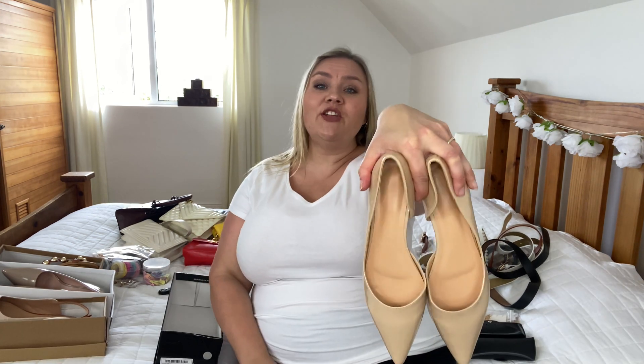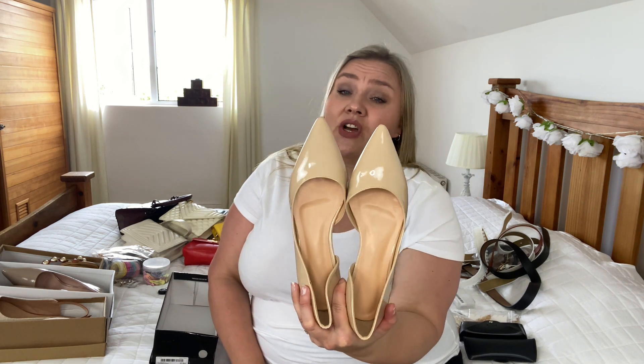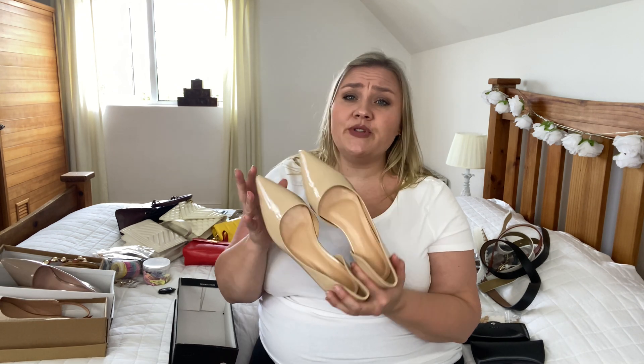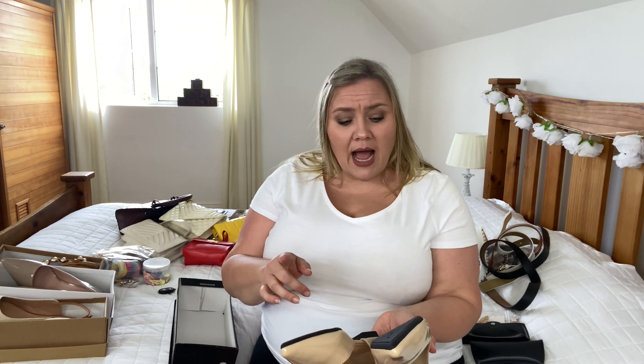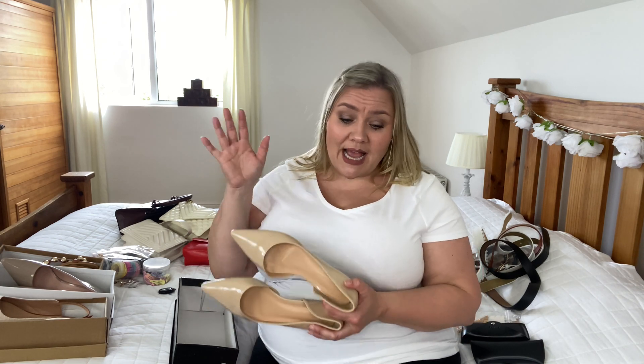The first pair of shoes I want to share with you is this absolutely gorgeous pair. They look just like a nude pair of pumps, but they're actually flats. I love this pair of shoes — they fit me absolutely perfect. I got these in a size 40, going by the measurements and not by the size, and these are on the website for 18 euros and 25 cents.